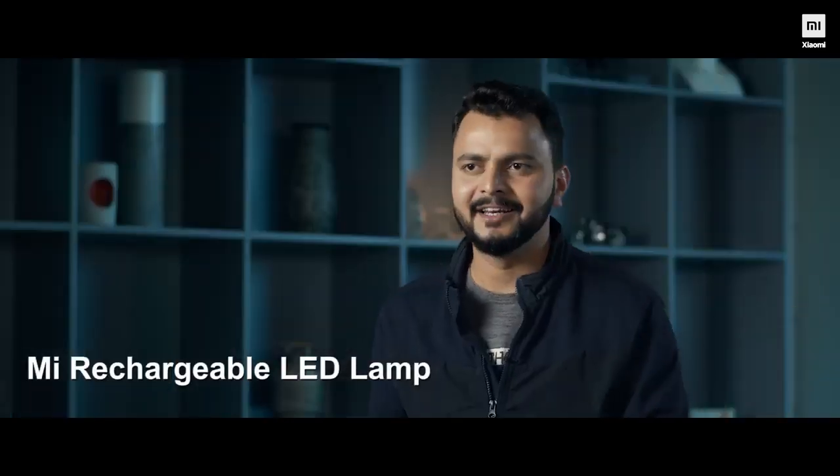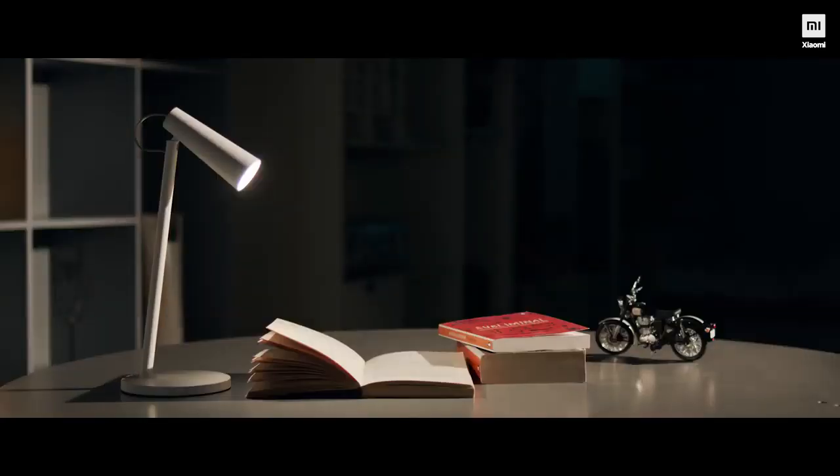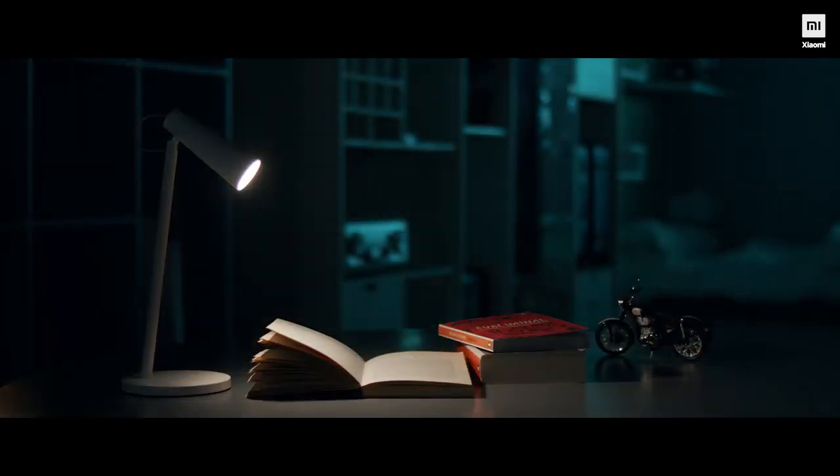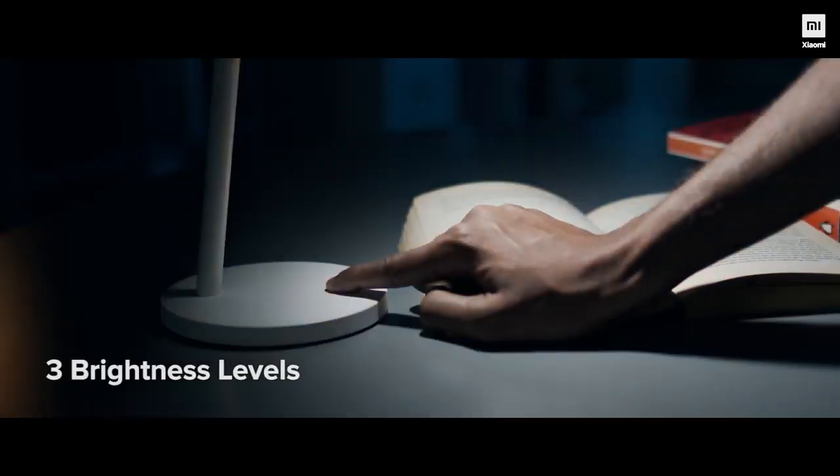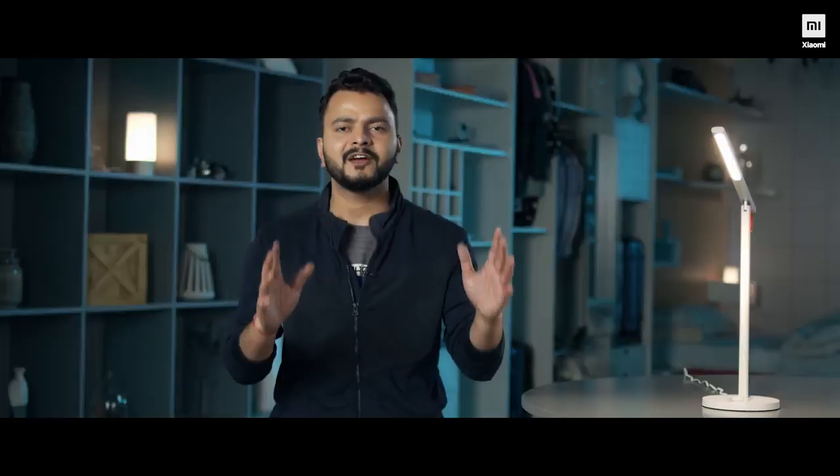No wires! The next one on our list is the Mi Rechargeable LED Lamp — a portable and emergency light for wherever you want. Once you charge it fully and use it for eight hours every day, it goes for five days. It comes with three different brightness levels customized for reading, studying, and late-night working. It's extremely light and portable, and can be a real-life savior on a weekend trek or camping trip. People have also used it to decorate their houses during festivals.